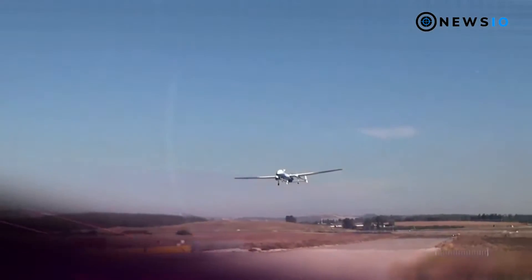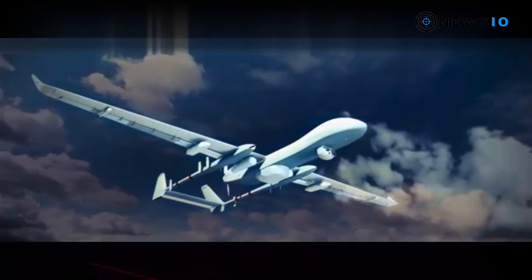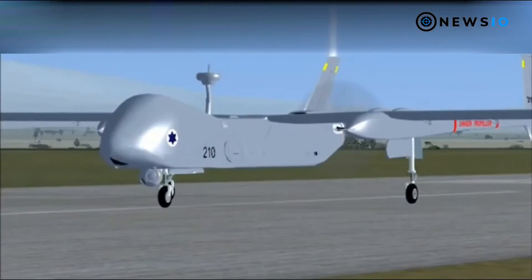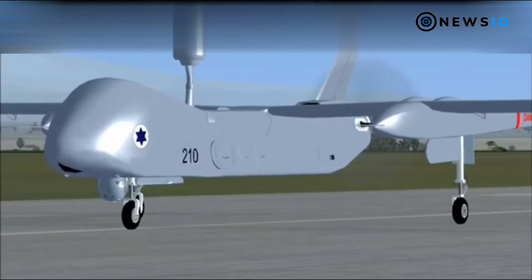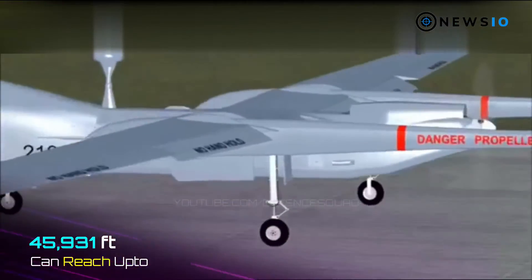Powered by a single Pratt & Whitney PT6A engine producing 1,200 BHP, the Heron TP aircraft can endure for more than 30 hours while flying at a maximum speed of 220 knots. The maximum permissible takeoff weight of the aircraft is 5,670 kilograms.